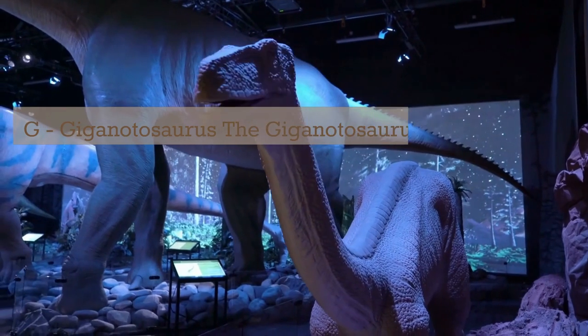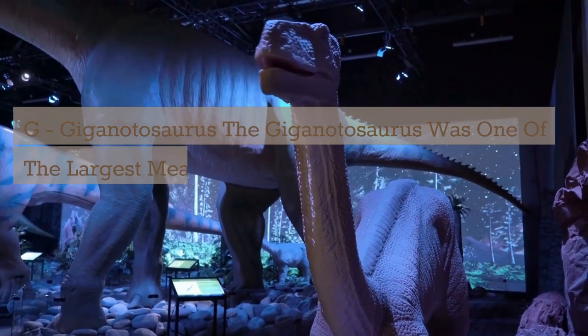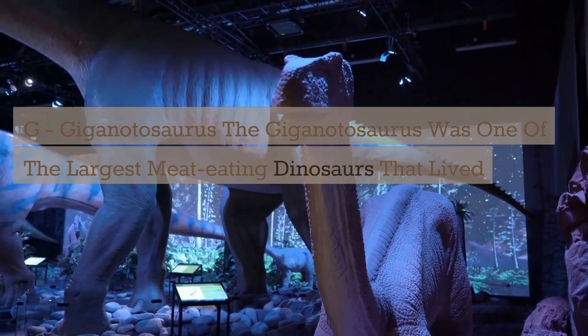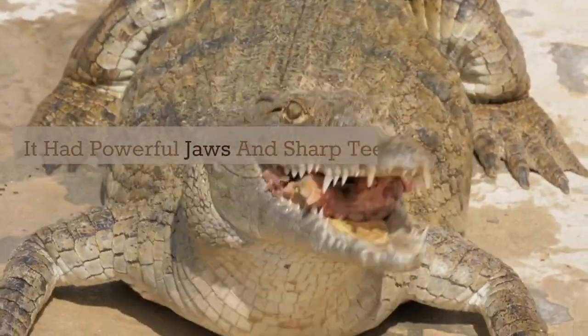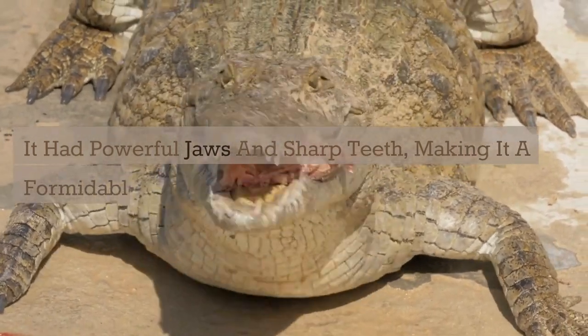G. Giganotosaurus. The Giganotosaurus was one of the largest meat-eating dinosaurs that lived during the late Cretaceous period. It had powerful jaws and sharp teeth, making it a formidable predator.